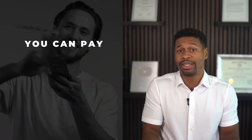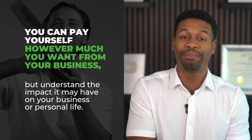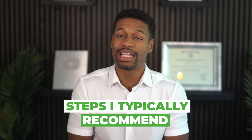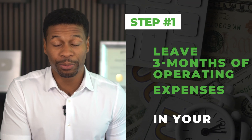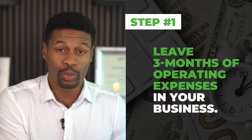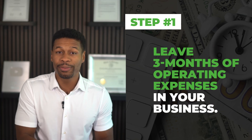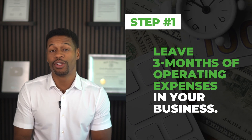Reinvesting money back into your business may be extremely beneficial, but also presents some risk if your business or investment does not pan out. On the other hand, paying yourself lowers your risk by putting money back into your pocket, but you want to make sure you have a plan for how that money will be used. Ultimately, you can pay yourself however much you want, but understand the impact it may have on your business or personal life. Here are the steps I typically recommend: Step one, leave three months of operating expenses inside of your business as your safety net.